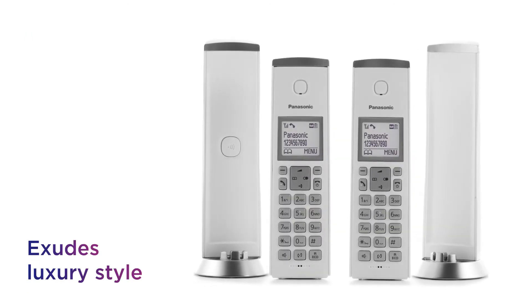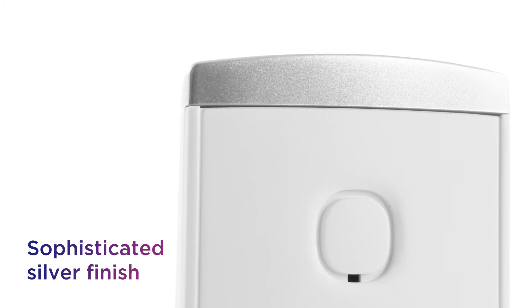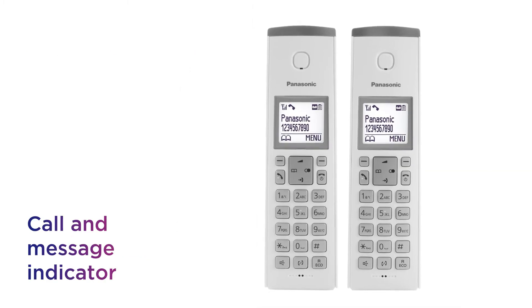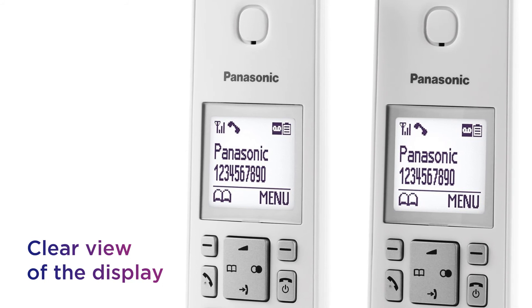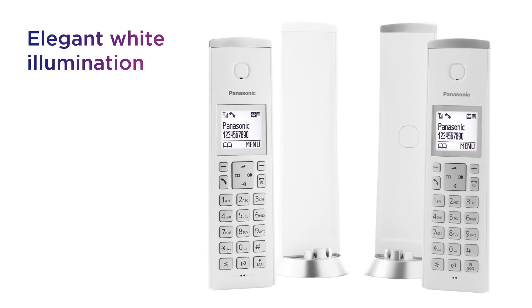It exudes luxury style thanks to its premium look that includes a sophisticated silver finish. Make sure you never miss a call, with a call and message indicator that notifies you visually using a blue light. You always get a clear view of the display with high level contrast from the elegant white illumination and backlit inner face.